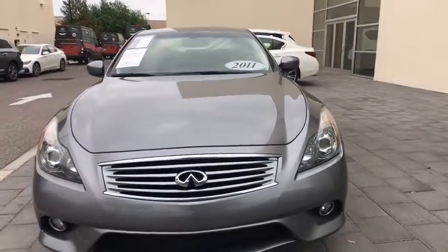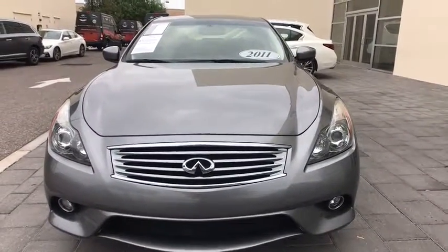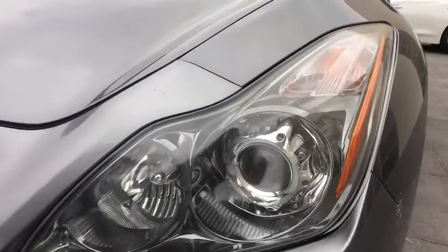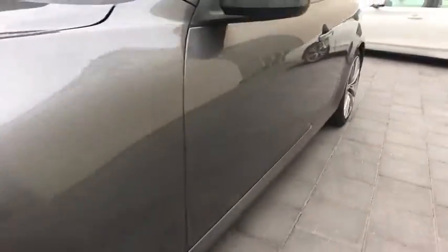This vehicle is Carfax certified one owner and qualifies for the Carfax buy-back guarantee. Drive away with a great deal on this vehicle. Call or stop in today.